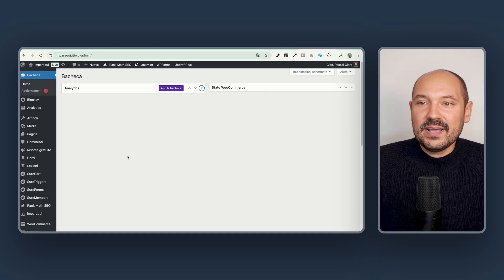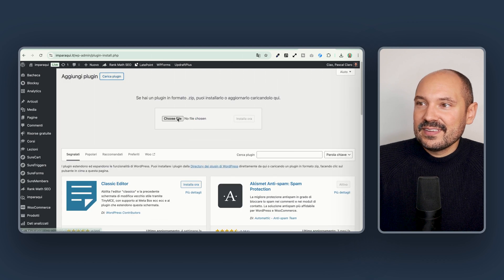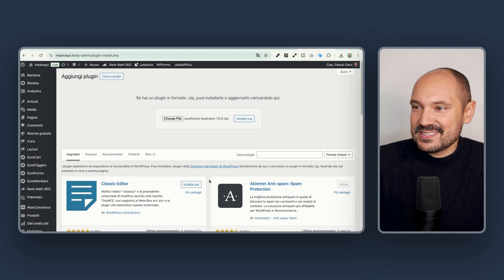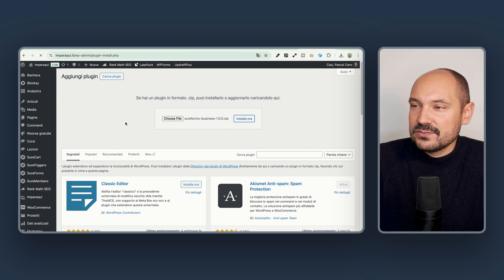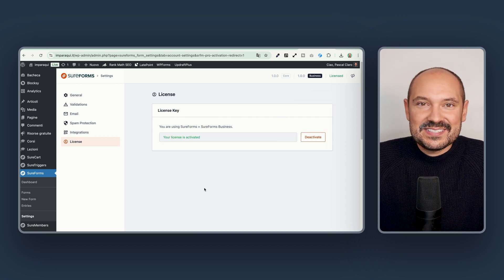To install the Pro version of the plugin, you just need to go on your website, scroll down to Plugins, Add New Plugin, and from here click on Add New and choose the file. You will upload the file that you already downloaded — SureForms Business in my case. Install it, and once you install, you will be asked to insert the license key. We activate the plugin, copy and paste the license key, click on Activate License, and the license will be activated successfully.